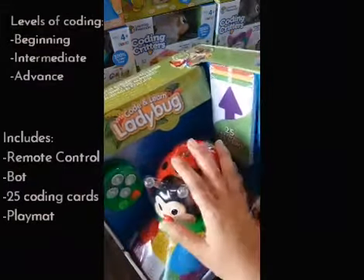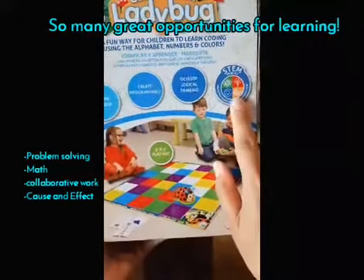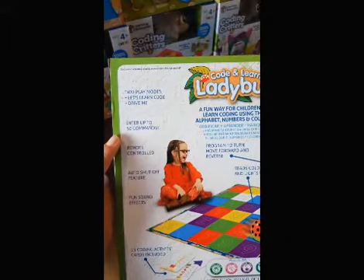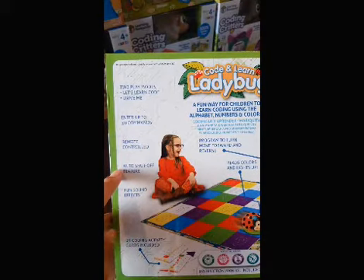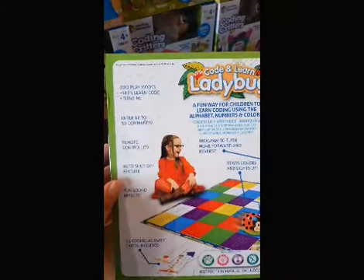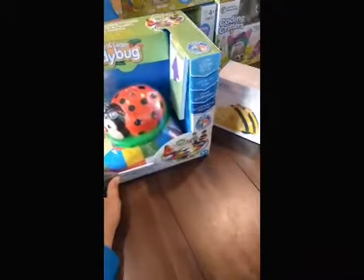On the side of the box you can see it develops logical thinking - it's a great STEM product. It has two play modes, you can put up to 30 commands, it has a remote control, and auto shut-off: after 45 seconds of the robot and controller not being in use it shuts off by itself, but once you move it, it turns back on. Although it auto shuts off, it's still important to flip the switch to off. It also has fun sound effects and includes 25 coding activity cards.